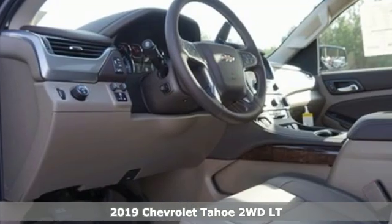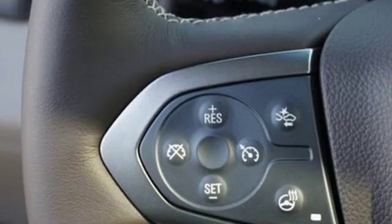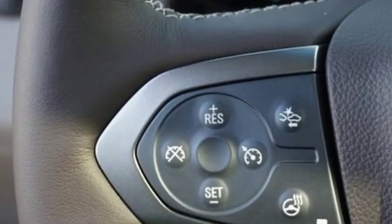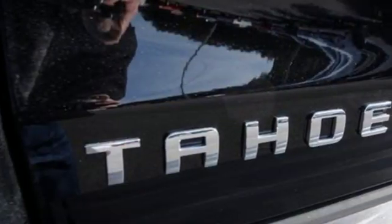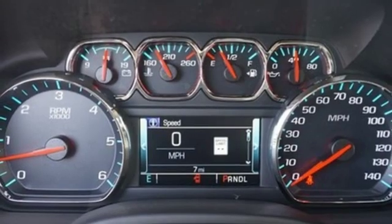And it comes with all the amenities you need: Bluetooth streaming audio, Apple CarPlay, Android Auto, front heated leather bucket seats, auto-dimming rear view mirror, and Chevrolet 4G LTE Wi-Fi hotspot.